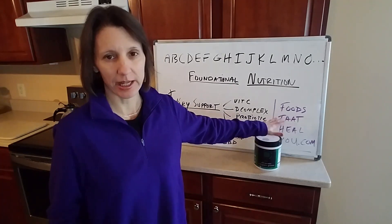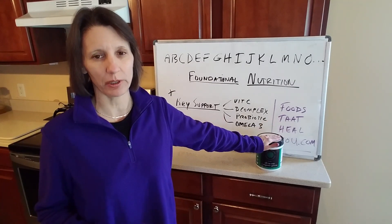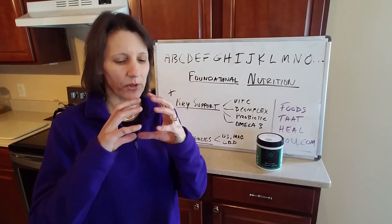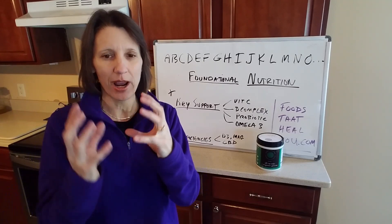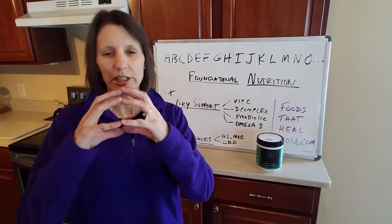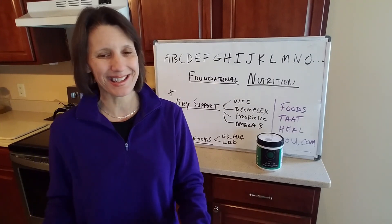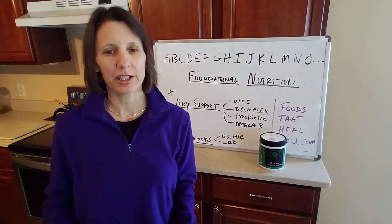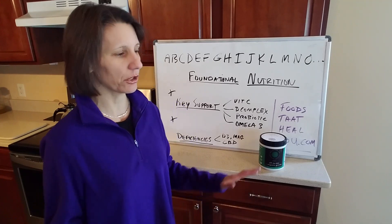The only other supplement I take personally is fulvic ionic minerals. There are some in the Daily Greens already, but the fulvic ionic minerals help open the cell wall to allow nutrients to get into the cell. If your cell is crusted over with toxic waste buildup, nutrients like vegetable juice can't get inside. The fulvic ionic minerals remove that crusty shell, open up the cell, let nutrients in, and let toxic waste out. There's enough in the Daily Greens to help, but you can get additional support separately.